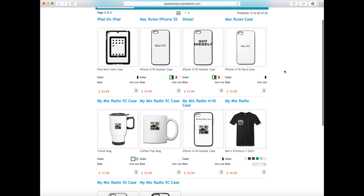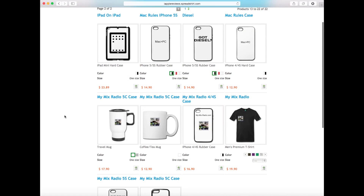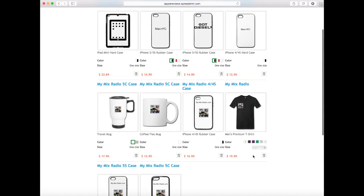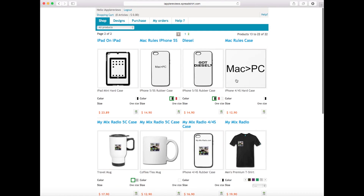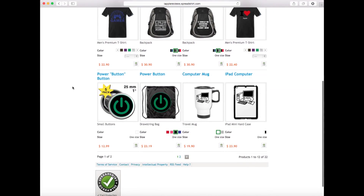I'm making about two dollars on the phone cases since the case itself is around $10. We also have MyMixRadio cases. If you want a 5C case, let me know — I didn't put one up since 5Cs aren't that popular, but if you want one, comment on IRProviews.com and I'll have it up same day.